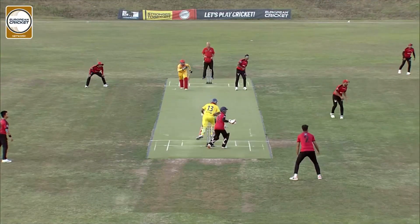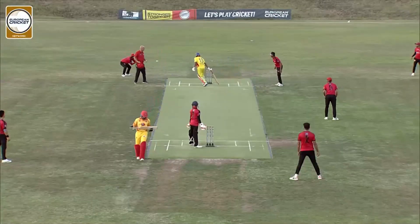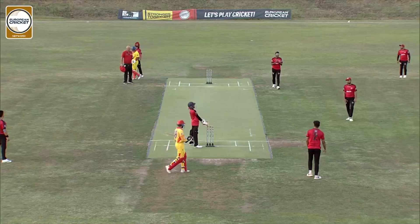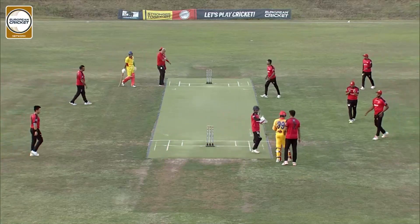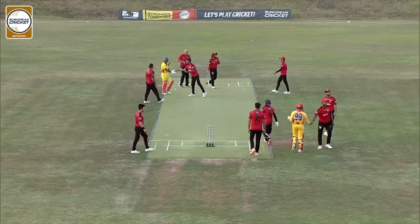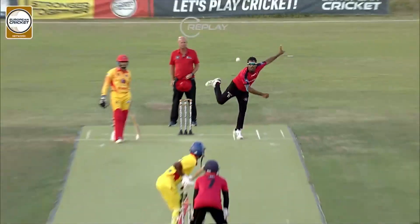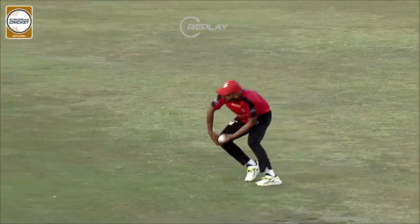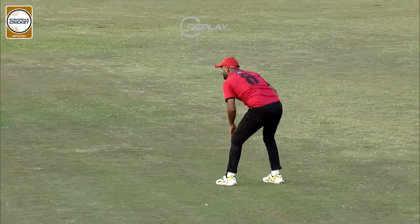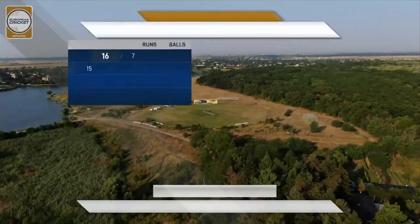Just had a look at my phone — one run is needed to win. Romania will scamper across and secure this win — and it looks like they have. So this game has finally been won by Romania. They made a bit of a meal out of it at the end, taking about 3.1 overs to score just seven runs. But in the end, all's well that ends well from a Romanian point of view — they've managed to secure the victory.